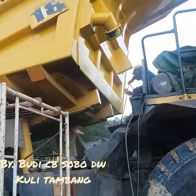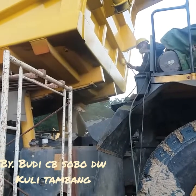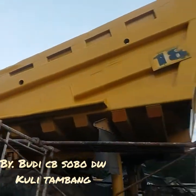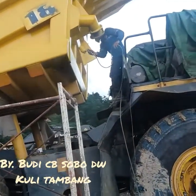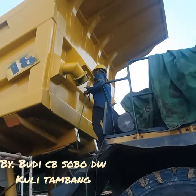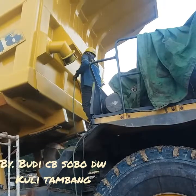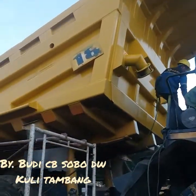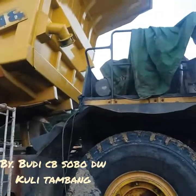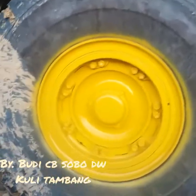Proses pengecatan facial HD 18. Masanya di beli waktu stop, warna kuningnya mengkilap lagi itu. Biar kayak unit baru lagi.